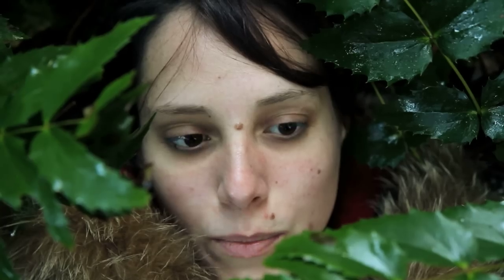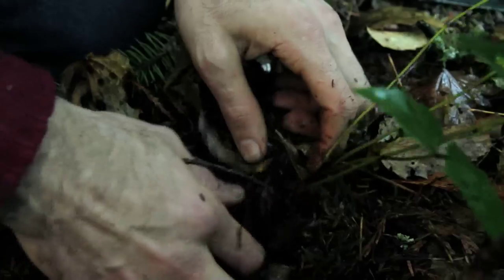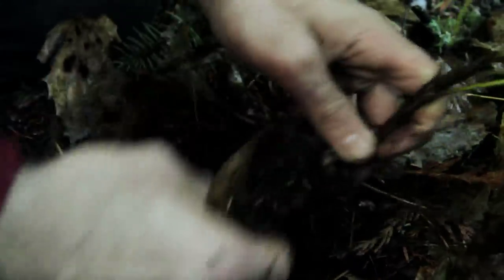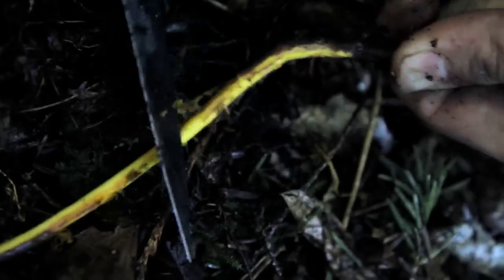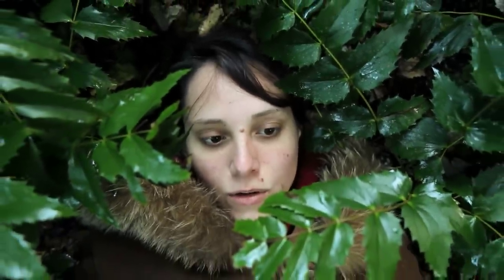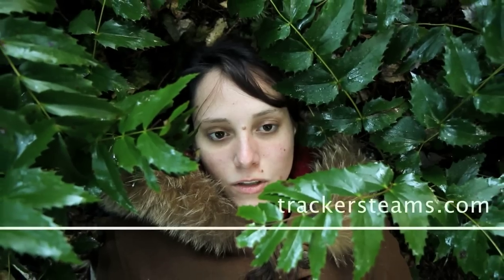We're lying here with Oregon grape, which has tart but edible berries. The leaves contain a compound called berberine, which is also in the bark and the roots. It's antibacterial both internally and externally, and also enhances the function of the liver.